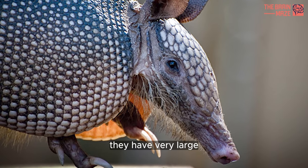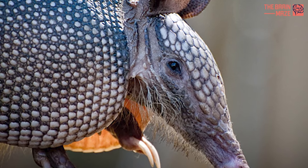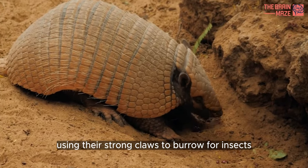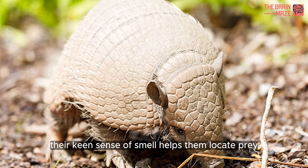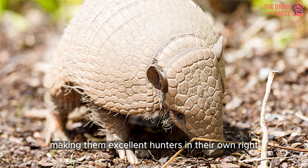They have very large, thick claws on their front feet and are expert diggers. Armadillos use their strong claws to burrow for insects, worms, and other small invertebrates. Their keen sense of smell helps them locate prey underground, making them excellent hunters in their own right.